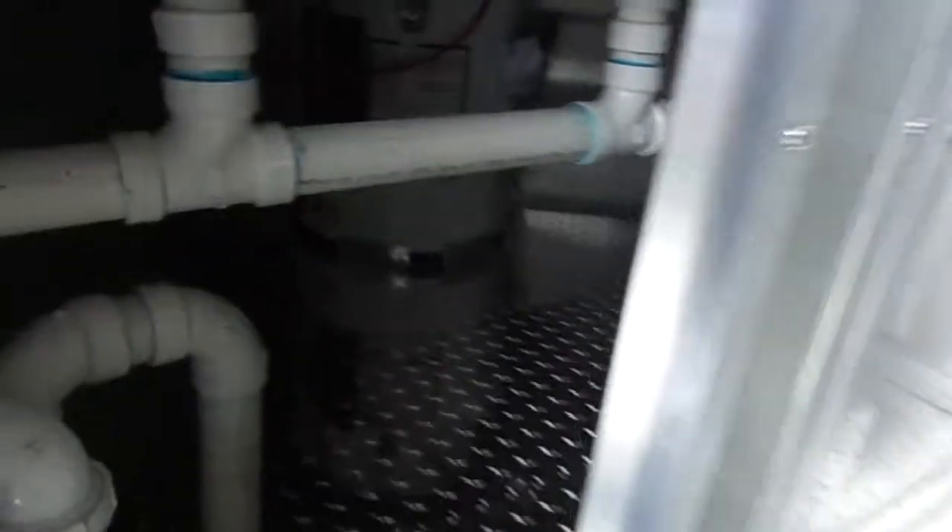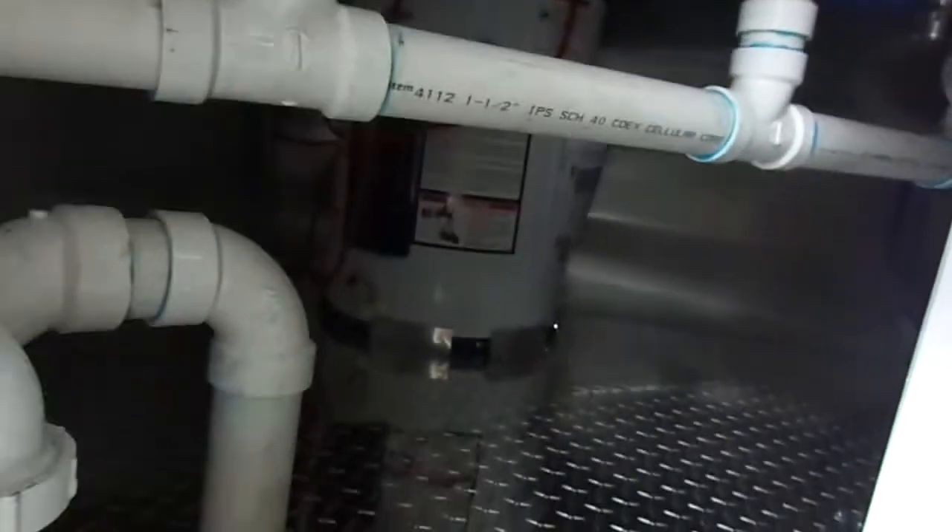There's your 100 amp electrical — your lifeline. For plumbing, this trailer has a 12 gallon water heater and also has a water pump.